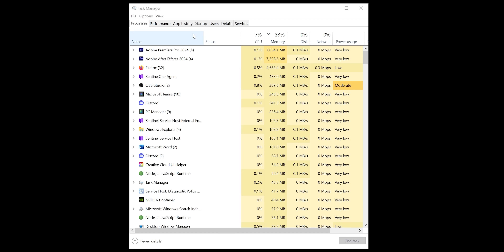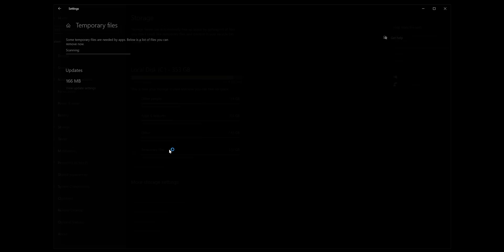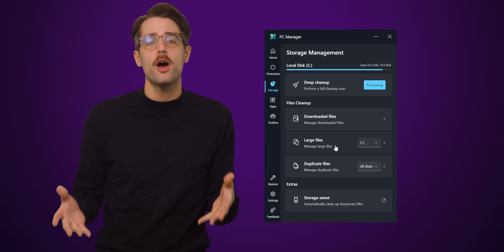If you were to ask, can't you do most of this stuff elsewhere in Windows already? The answer is yes, you're absolutely right. Many of the tasks we just discussed can be easily accomplished in either Task Manager or the Settings app. But we're not trying to say PC Manager is completely useless, as making these settings more easily accessible — especially large and duplicate file scanners — could be more helpful for novice users who could be quickly overwhelmed by all the options in the full versions of those programs.